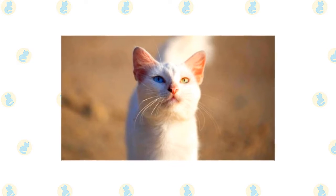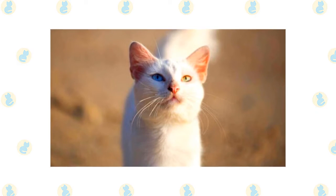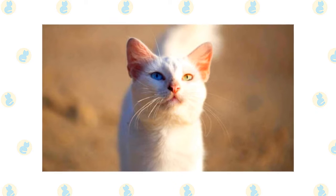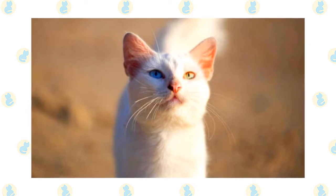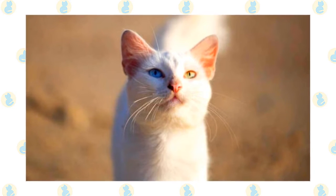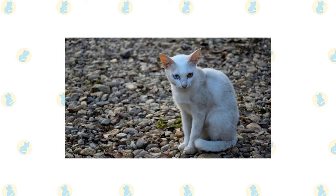The Korat has regal roots, originally being kept by royal families in Thailand many centuries ago. In fact, the breed appears in a classic book of cat poetry from the 14th century called the Tamara Mayu. The breed's name translates into English as 'white gem.'